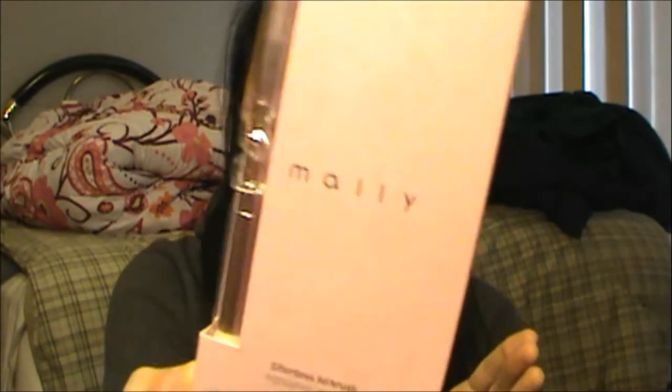The first thing that I got is from Mally Beauty, and it came in this little bubble wrap thing — I'm going to give that to my mom because she loves bubble wrap. This is the Mally Beauty Effortless Airbrush Highlighter and Blush, and I've always wanted to try this. It comes with a double-ended brush. I think it's synthetic. This white one isn't really dense, but I think it's like that to eliminate fallout.